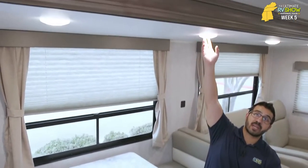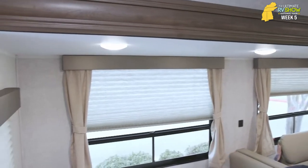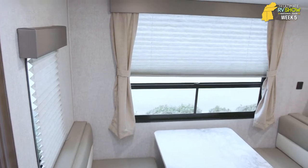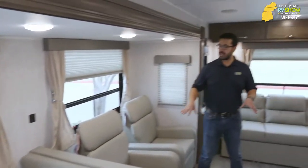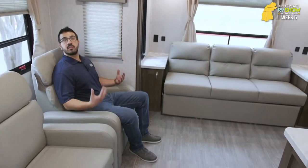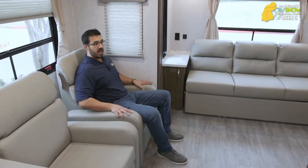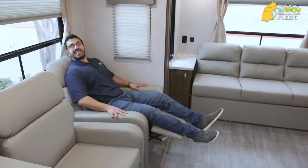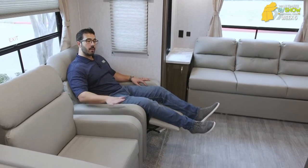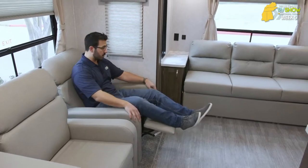A couple LED lights up top really help brighten up this space at night, plus windows all the way around to let in natural light during the day. Moving to the side — this is where some floor plans differ. Sometimes these real-living floor plans have theater seating; this one happens to have two separate recliners. It just pops up like that — if you want to lean back, you can. Both have the capability to do it, comfortable and straight across from the TV.